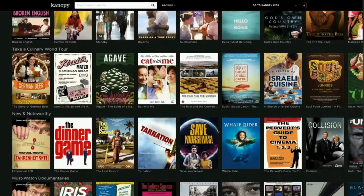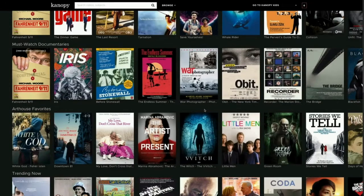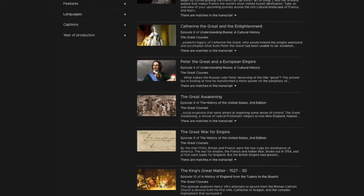As soon as your account is created, you have six checkouts available per month, each movie available for 72 hours. An extra bonus for our patrons is that Canopy offers a Canopy Kids collection and The Great Courses, which do not count against your six checkouts.